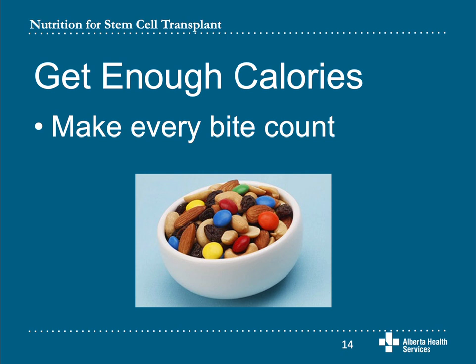You can add cheese, butter, margarine, or oil to your cooked vegetables and eggs. Use sauces and gravies on meat. Eat your fruit with ice cream, yogurt, or cottage cheese. If you eat dairy, choose the higher fat versions. Avocados are great additions to smoothies and soups. You may find it easier to drink your calories rather than eat them. You can use commercial nutrition supplements like Ensure or Boost, or you can make your own high calorie smoothies. If you need ideas, ask your dietitian.